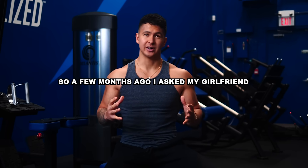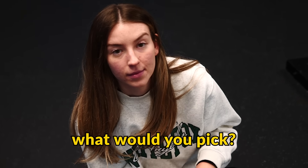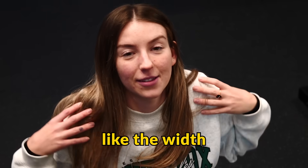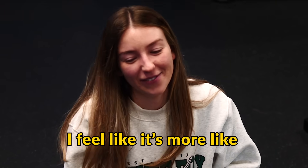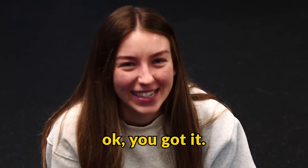A few months ago I asked my girlfriend if there was one muscle I could grow to enhance my physique, what would you pick? Here's what she said: 'Your shoulders, like the width. I feel like it's more manly. It just looks good to me.' Okay, you got it.